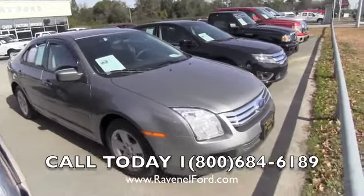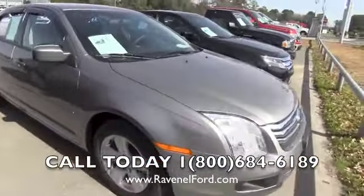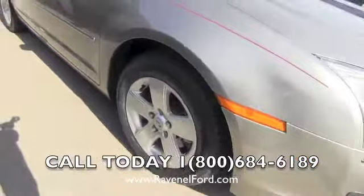This one's gray in color. The body's in pretty darn good shape, as you can see right here folks — looking really nice. Brand new tires all the way around on this vehicle, so you don't have to worry about replacing those anytime soon. Alloy wheels.